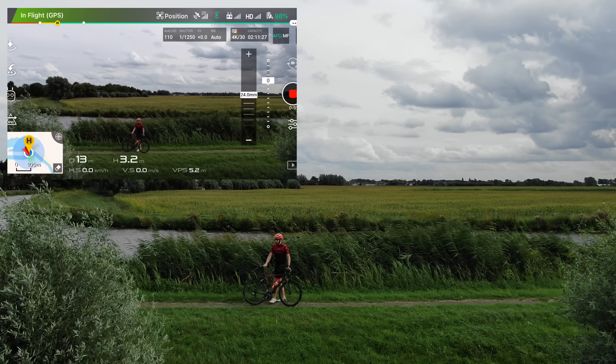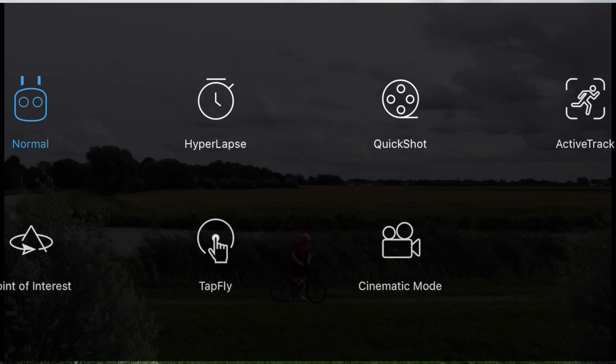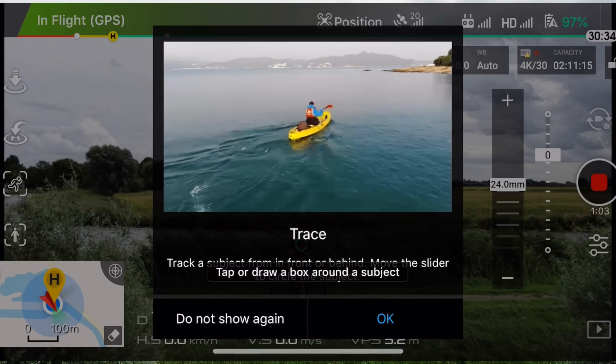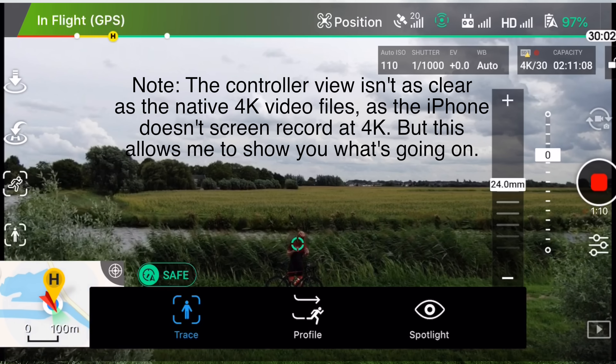I'll go right here so the drone can see me, and now I'm going into ActiveTrack mode. On the controller I simply hit the intelligent flight modes option on the left-hand side, then hit ActiveTrack. There are three core modes in ActiveTrack: trace, profile, and spotlight.